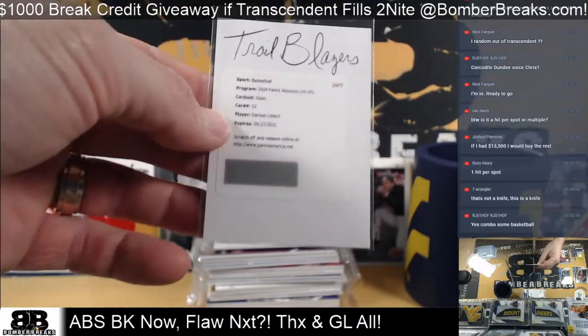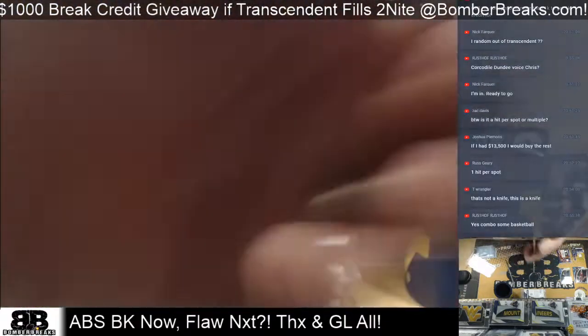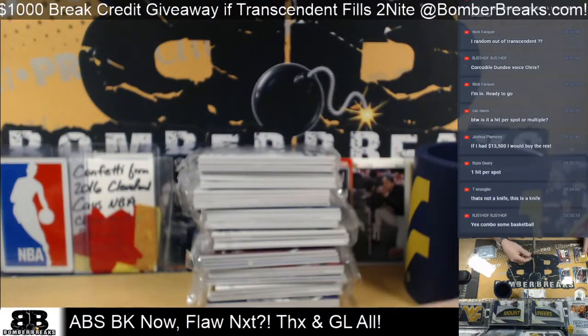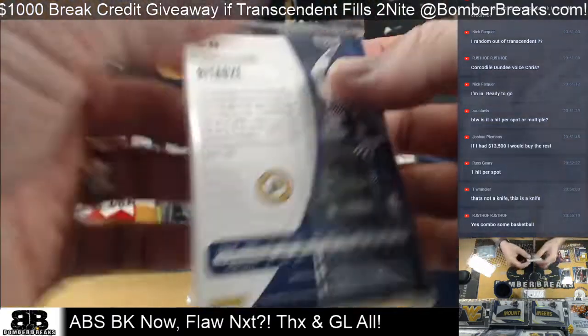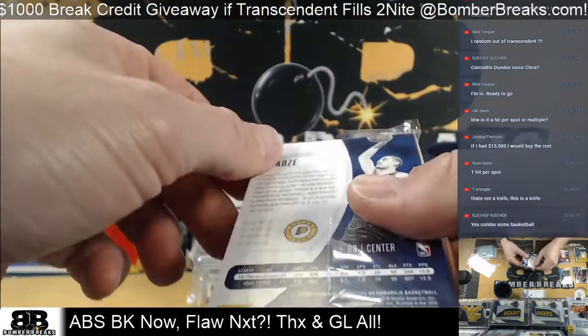With the glass. The kiss — only for Transcendent. So if you're in Transcendent, the $1,000 break credit goes into the Transcendent break, and everybody who gets in Transcendent will have a chance to win the $1,000.